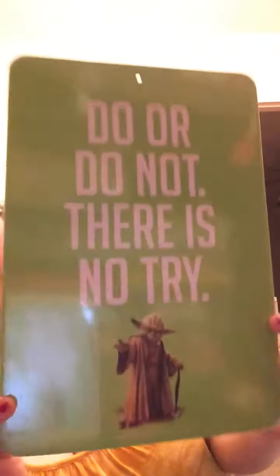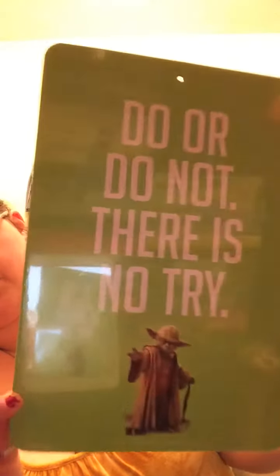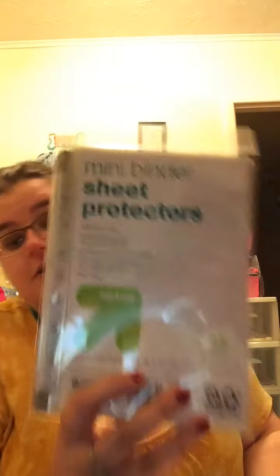At the dollar spot, I picked up an item that says 'Do or do not, there is no try' with Yoda on it. I'm not a big Star Wars fan but I thought it was so cute. I also got mini dividing sheet protectors — 15 in each pack — though that wasn't at the Target dollar spot. I got it because I watched Cheap Crafty Girl put her stickers in a mini binder and I thought it was so cool. I definitely wanted to try storing my stuff that way.